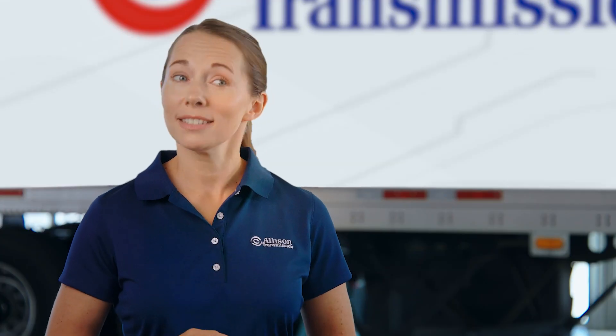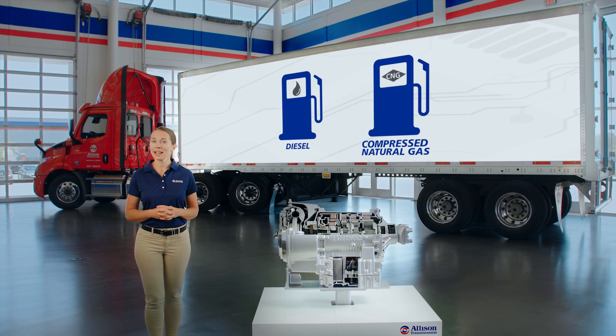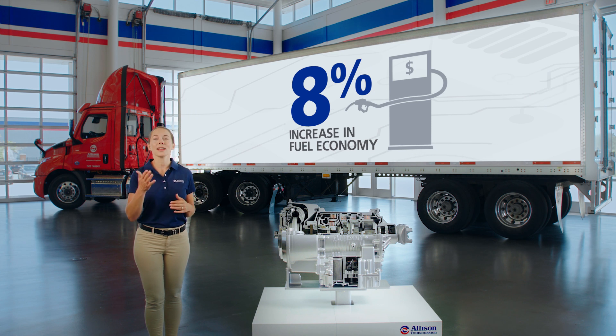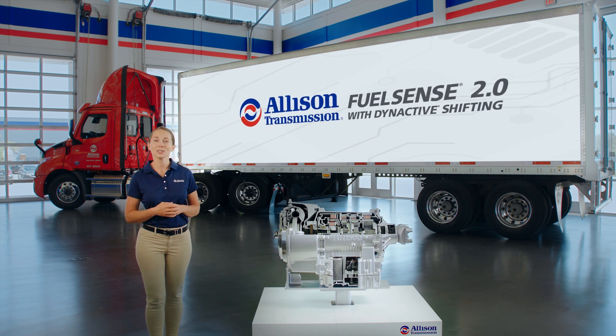Does increased performance mean decreased fuel economy? Not with Allison. Compatible with both diesel and compressed natural gas, the 3414 Regional Haul Series further improves upon the 3000 Series fuel economy by up to 8%, and can also be equipped with Allison's fuel-saving technology, FuelSense 2.0.